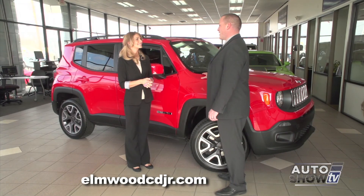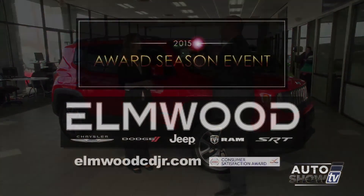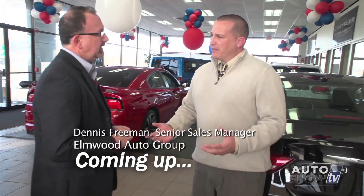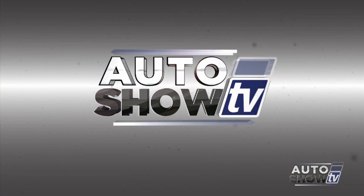We're super excited that we have another SUV added to our already powerful lineup. We have a lot more coming in, so I'd like to invite all of our friends and customers to come down and take a look at the all-new Renegade. Next up: buying or leasing your next vehicle. You're watching Auto Show TV.